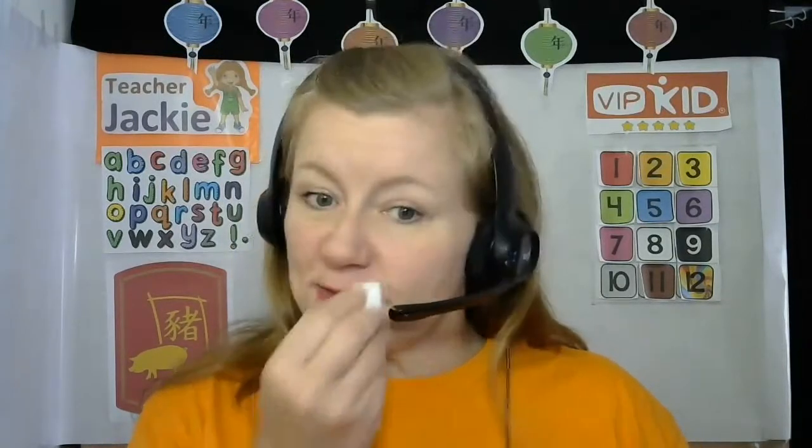I wear it for two reasons. One: so they can see me pronunciate. The common mispronunciations I've come across — I'm actually almost to my six-month mark — is T-H. 'Th, th, th.' You have to show them that. 'Th, th.' They say 'th, th.'